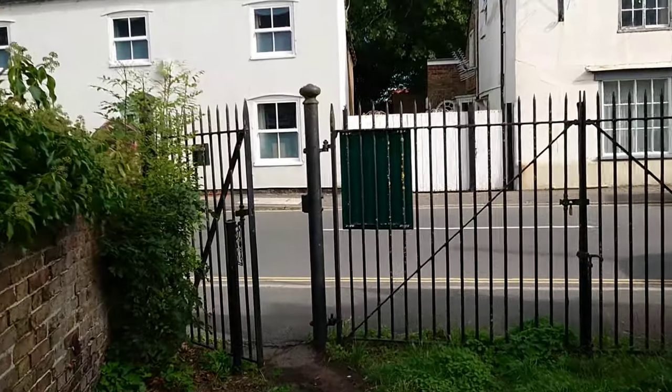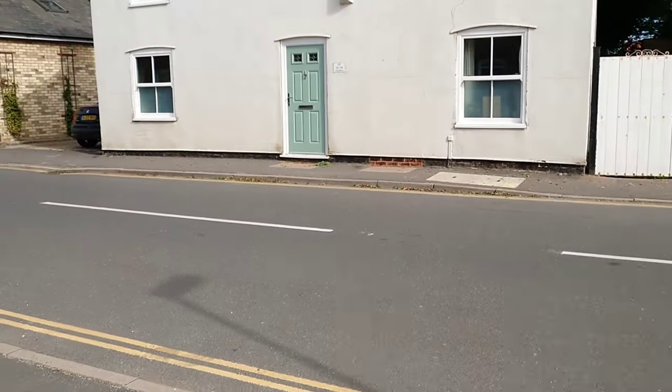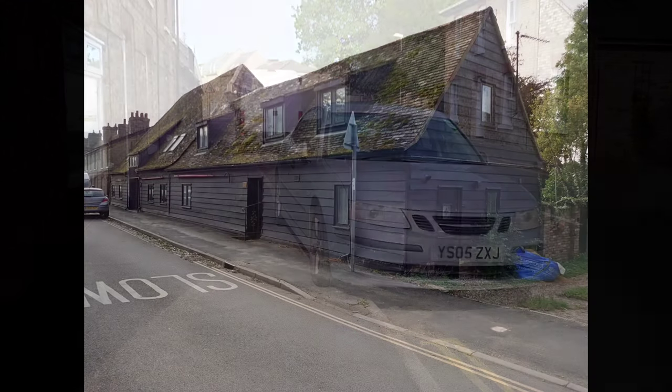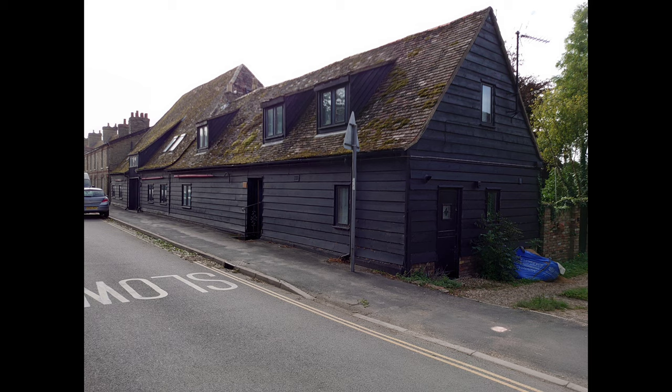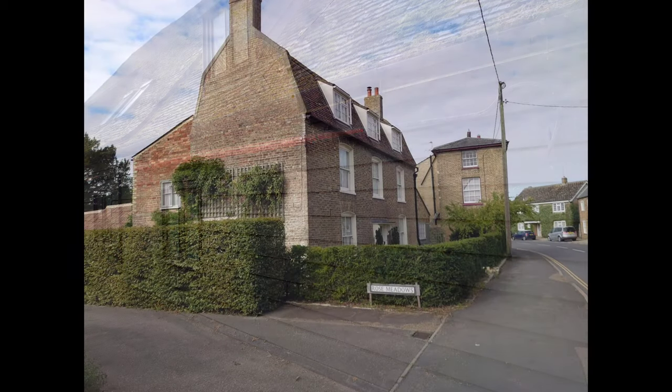For example, the two properties that we are now walking towards. The first, a building that most of us living in the area have noticed at some stage or another — the timber-clad old tithe barn with the big hooks on the front. The neighbouring property, nothing special, just a normal-looking home, until you dig a bit deeper.